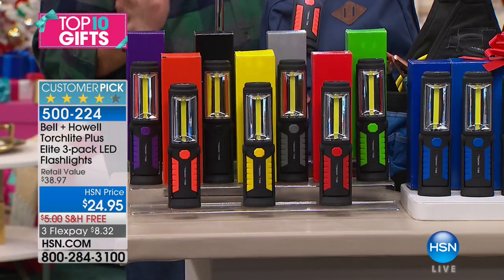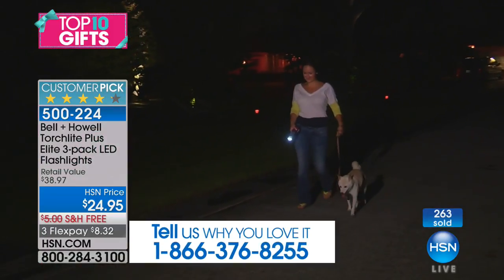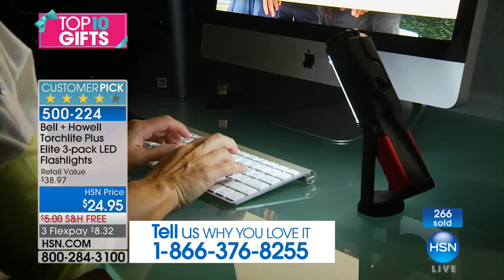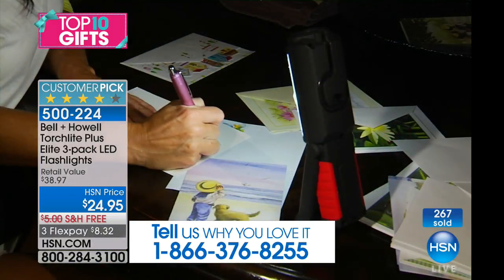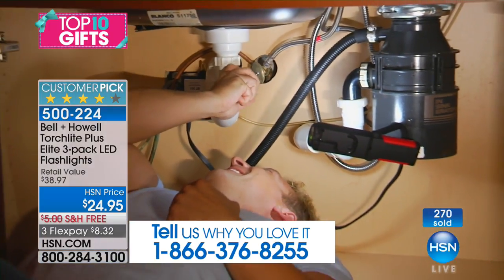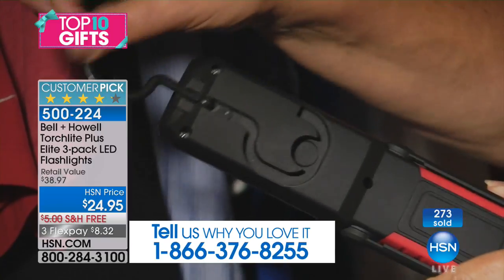Right now all the colors are available. The most popular choice is red — that doesn't surprise me. It's a fun color. For stocking stuffers, that's a perfect color — red and green, I would say.